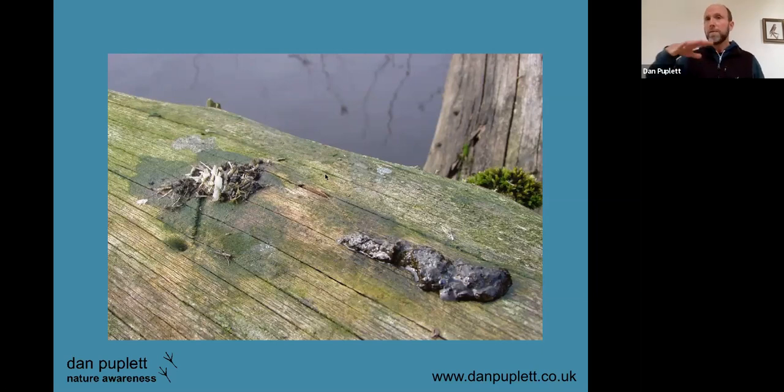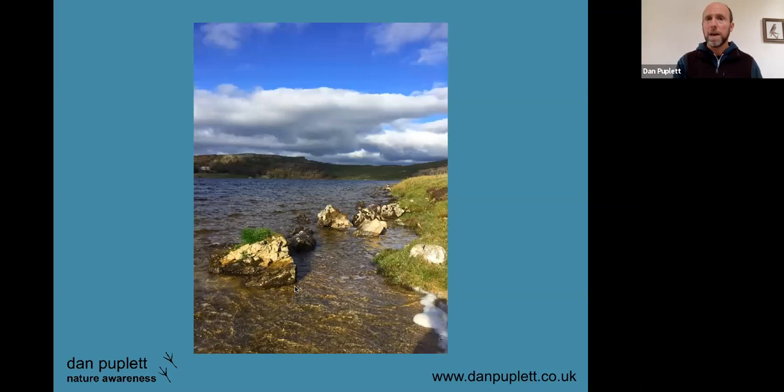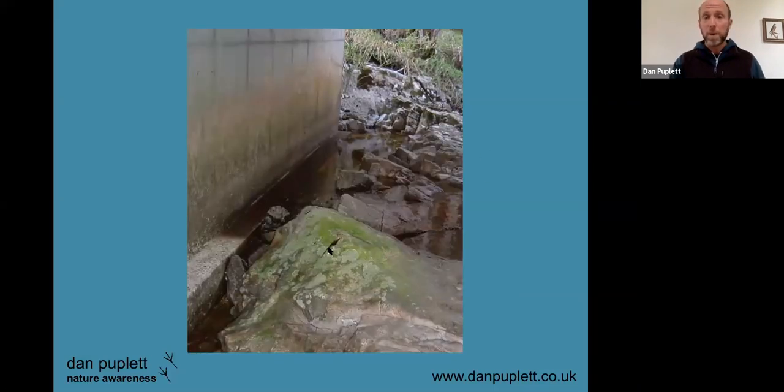Otters tend to deposit spraints on very prominent features along a watercourse — often a rock, a fallen fence post, and very typically under bridges. This is along the river near the FSC centre at Malham Tarn. You can see this bit of very bright green grass that's actually been nutrient-enriched by otters depositing their spraints repeatedly. Under this bridge, the nutrient enrichment has made a kind of greenish patch of algae which can actually be spotted from a distance.